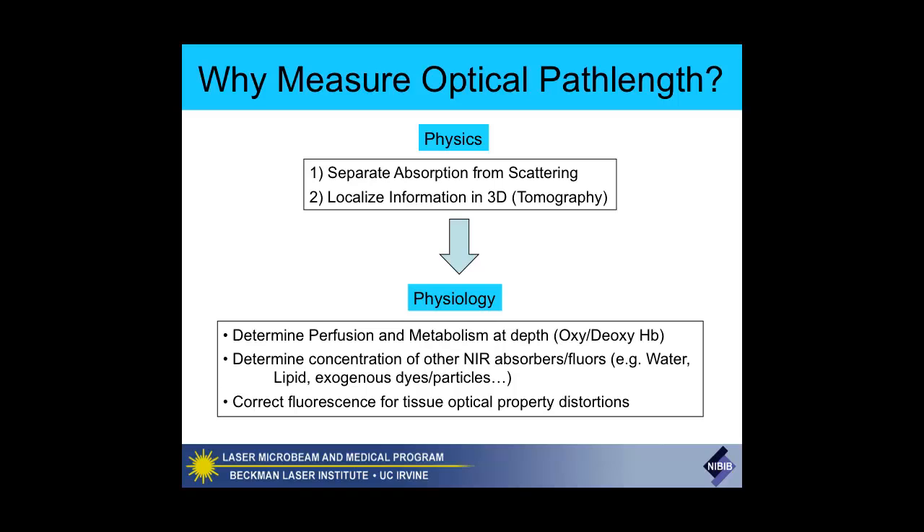So what are the techniques, and why do we want to measure optical path length? From a physics point of view, if we can measure path length, we can separate light scattering from absorption—that's a big payoff. It allows us to potentially localize information in 3D and do tomography. From a physiology point of view, the practical value is we can measure perfusion and metabolism at depth, quantitatively and with localization in bulk tissues.